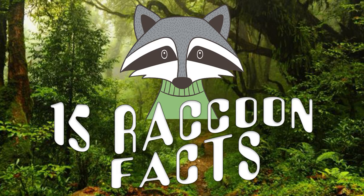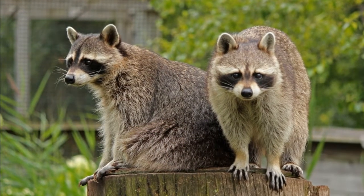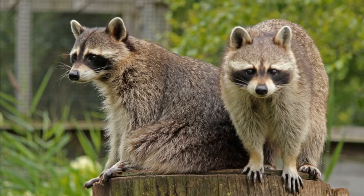Hello! In this video I will tell you 15 raccoon facts. Which animal is an expert thief and wears a mask? If you guessed the raccoon, you are right.